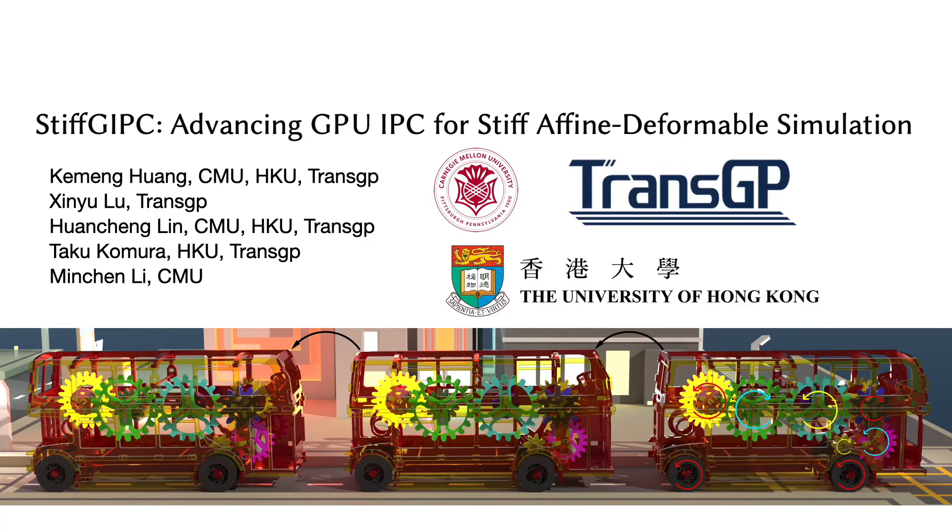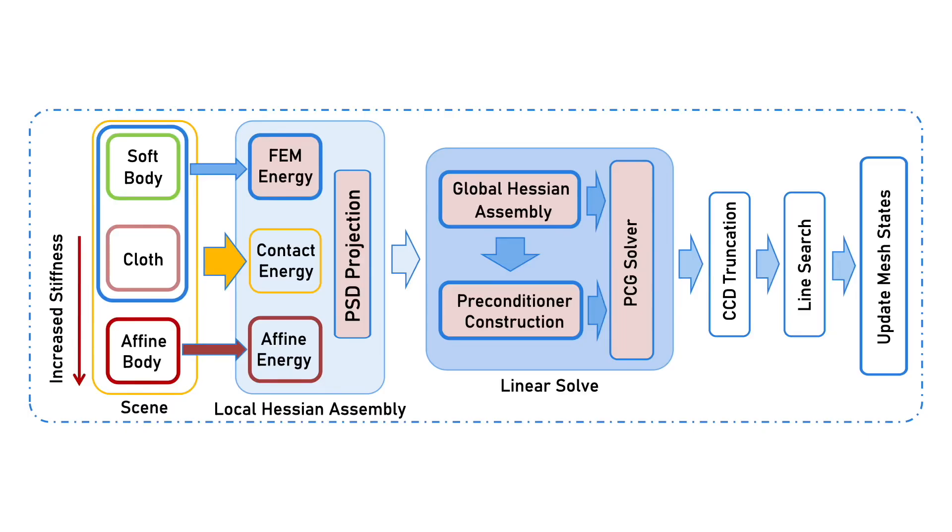We present a novel, unified IPC simulation framework that pushes the boundaries of simulator design. The framework can uniformly handle a wide variety of simulations, including those involving soft, highly stiff, and rigid bodies, as well as their coupling.